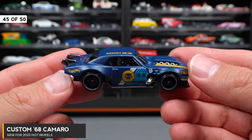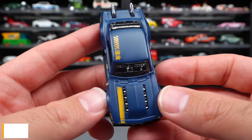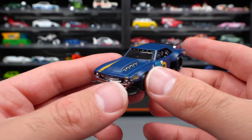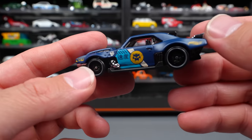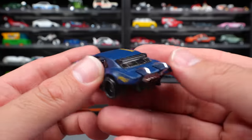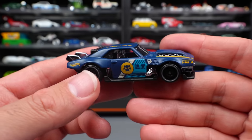Custom 68 Camaro — this car also has a lot going on, but I like this one a lot. Really, really cool design — kind of stealthy and super hardcore looking. I love the graphics on there, and the paint is like a matte finish. It's just a really, really cool customized Camaro.